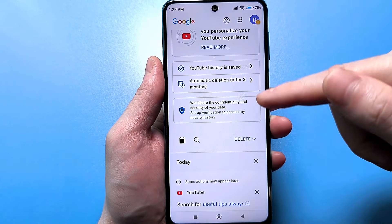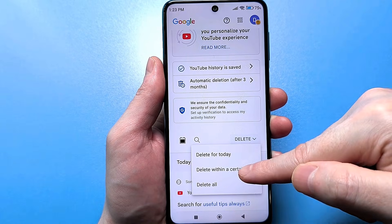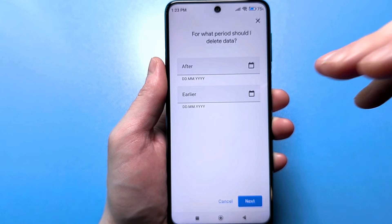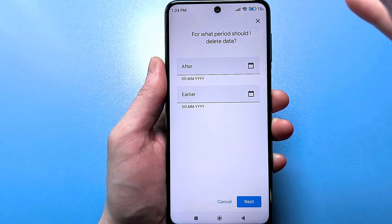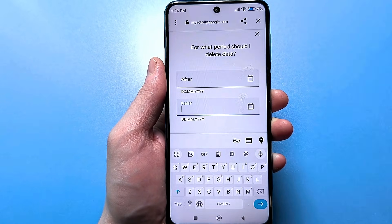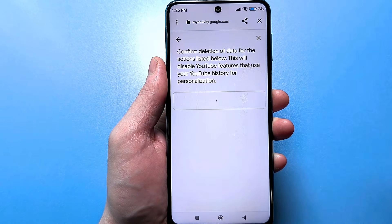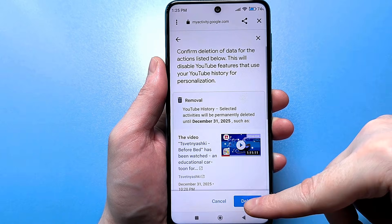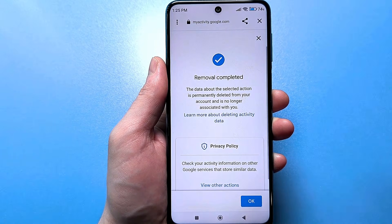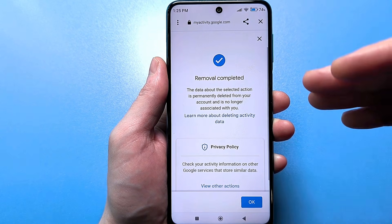At the bottom, find the Delete button. Click it and select 'Delete for a specific time.' In the line below, you need to select a date approximately three months ago. Click that line, enter the date from three months ago, then click the Next button at the bottom. Click Delete again to confirm, and we've now cleared three months of data retroactively.